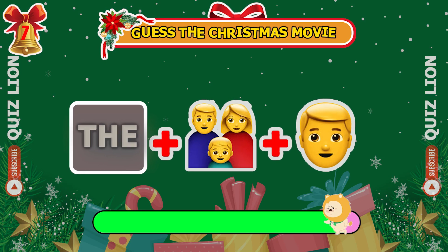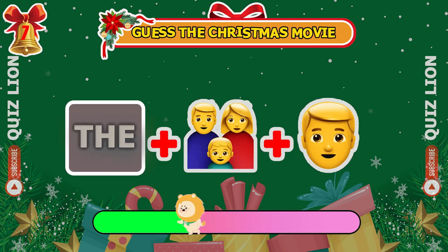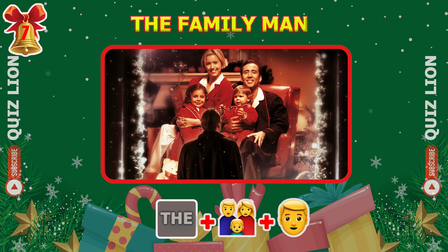Guess the Christmas movie from these emojis. Yes, it's The Family Man.